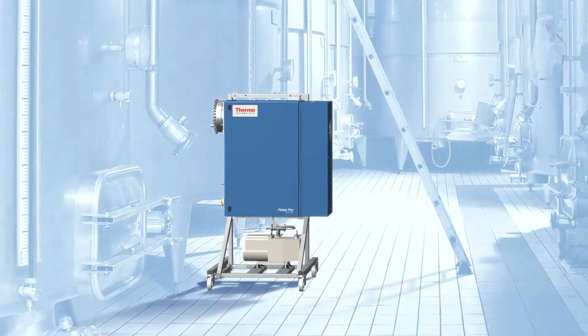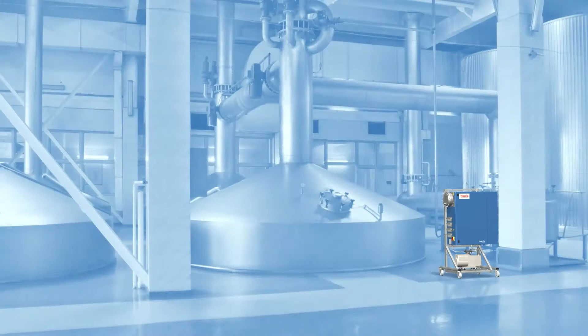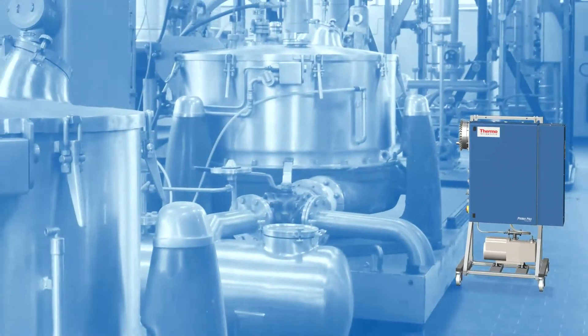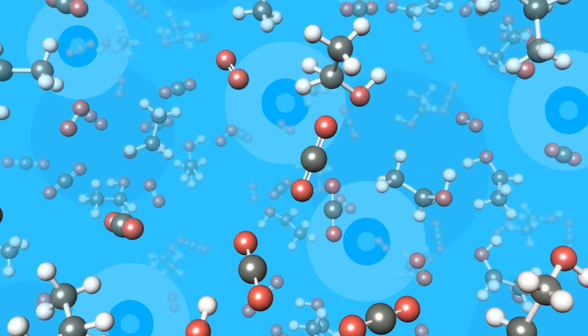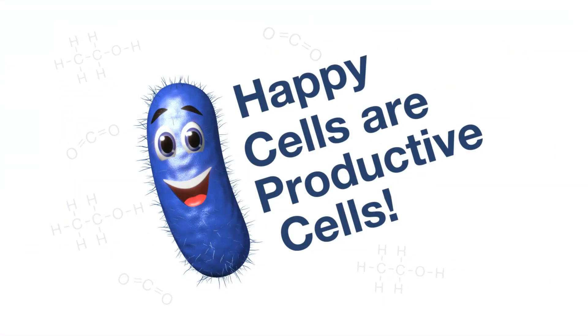The scalability of the Prima mass spectrometers makes them reliable and flexible for applications in research labs, testing batches in pilot plants, and up through full-scale industrial production. Monitoring offline gases during fermentations ensures cells are happy, and happy cells are productive cells.